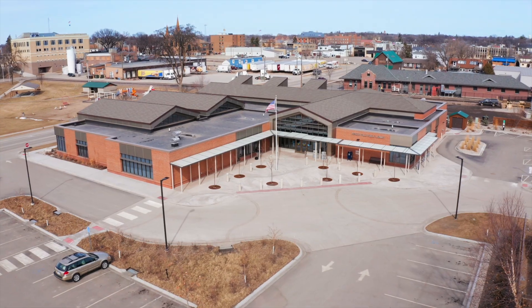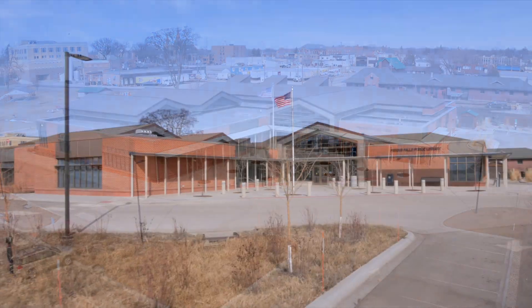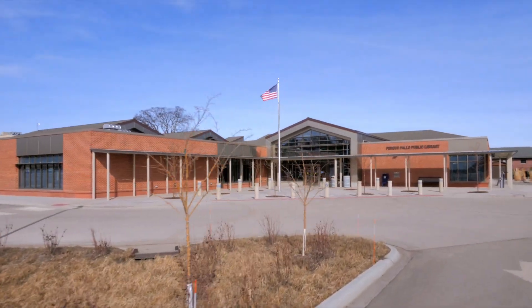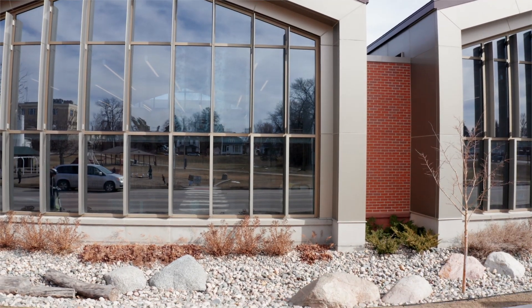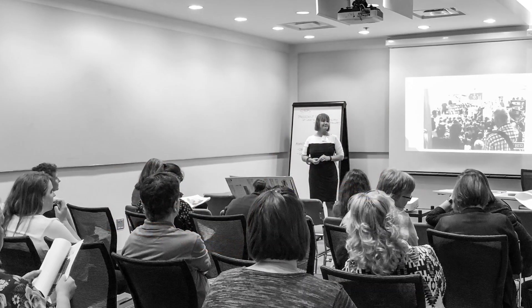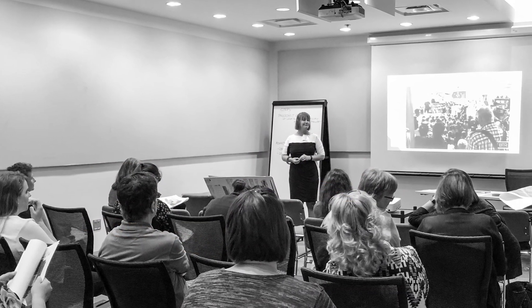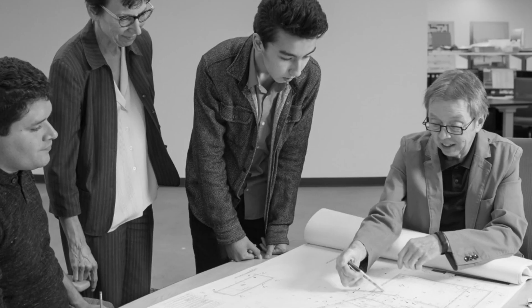The newly expanded and renovated Fergus Falls Public Library is thanks to a multi-year long process. It was designed and built with community participation and leadership, guiding the way to a new and unique facility. Roughly doubling the size of the library, BTR Architects worked alongside library stakeholders in the city, along with the full inclusion of a diverse set of library patrons and friends.